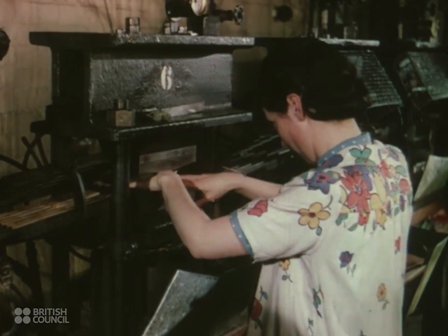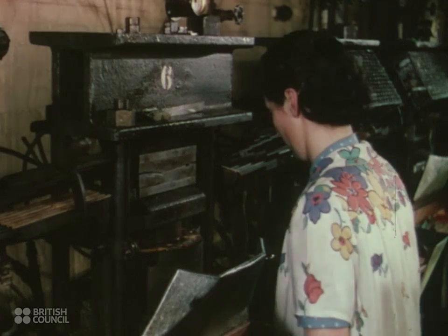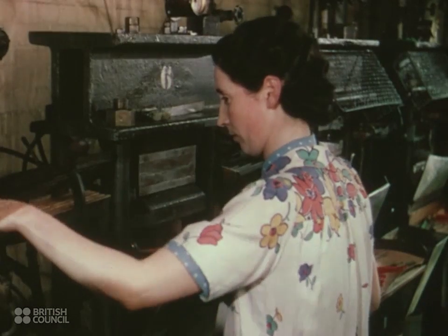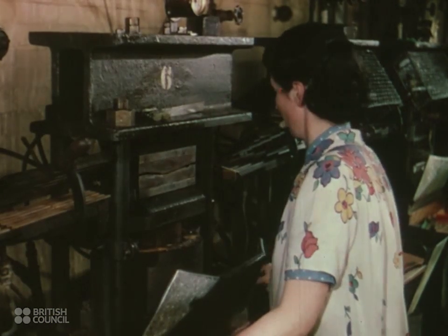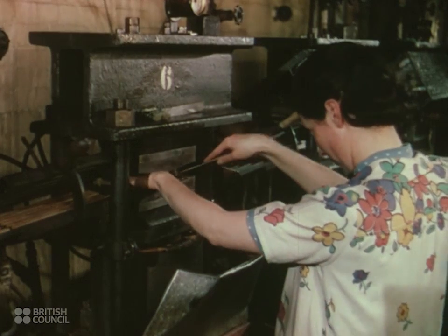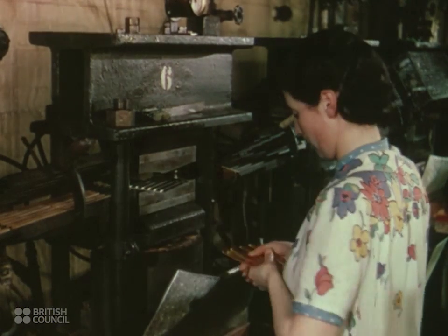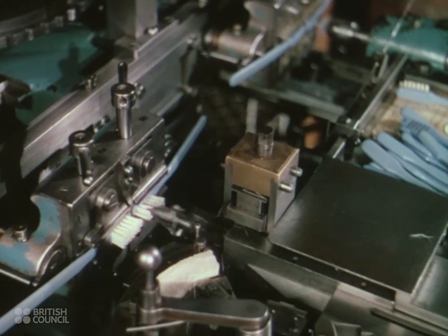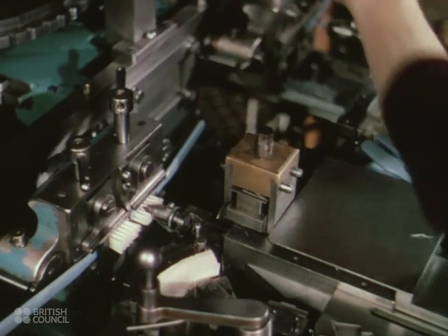Toothbrushes are the most familiar plastic in everybody's daily life, and celluloid is an ideal material for making them, as it is hygienic, besides being very strong. Toothbrushes are made in many colours, and the latest bristles are made of a plastic too. The handles are made first, then a machine drills the holes and inserts the bristles. It is only the final buffing and polishing which has to be done by hand.